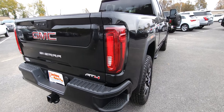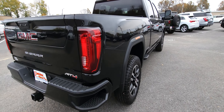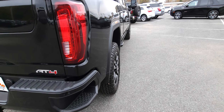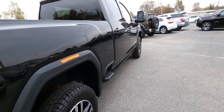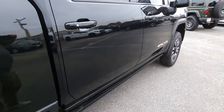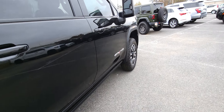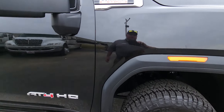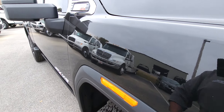Coming around the passenger side — again, just looking for dings, dents, any imperfections. Not really noticing anything there to report, which is always my goal of course — not something I get to say on every vehicle. Does have a really good setup. I'm not seeing any corrosion, rust, anything like that. It's not been up north — anything like that that we're seeing on the Carfax.